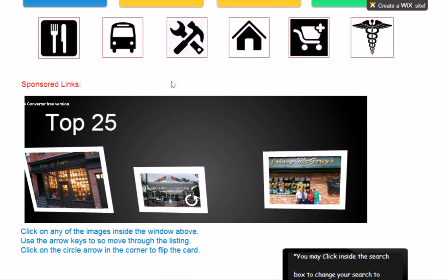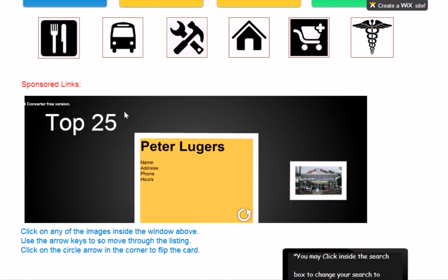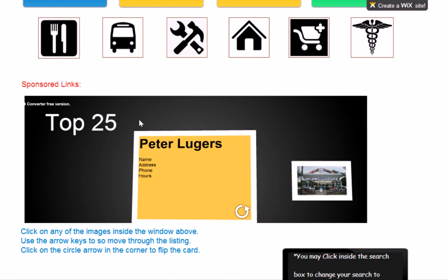If you click on the circle arrow in the corner, it'll flip the card. And there you see you can have information on your company — your name, address, phone number, hours of operation, any kind of specials you want to offer. So it's real neat. It's very interactive and it's a really good way to go.